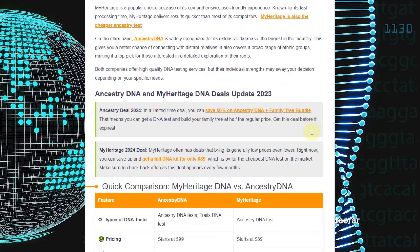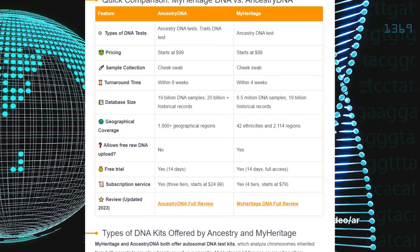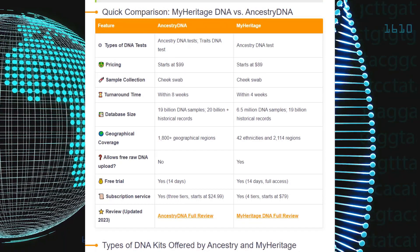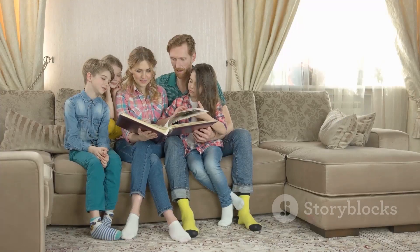MyHeritage has earned its reputation with speedy processing times and an affordable approach to DNA testing. It focuses on providing detailed ethnic breakdowns and DNA matching, helping users unlock the mysteries of their ancestry.